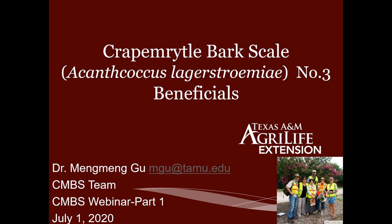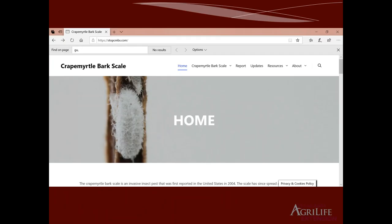Dr. Heinz is very shy — he's not showing his face, so we're just going to ignore him. He's there. I can see him. Yeah, we can see his face now. Dr. Heinz is the advisor for Kyle and Kenneth. I just want to remind you that a lot of information is on this website, StopCMBS.com, that Erfong is doing a great job managing.